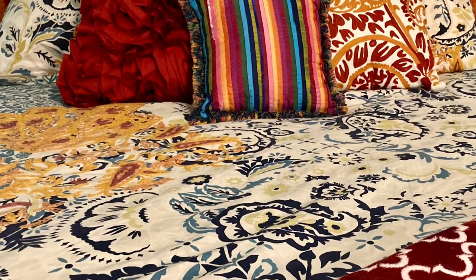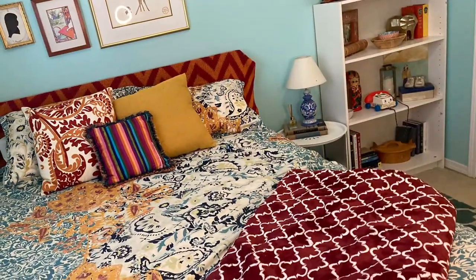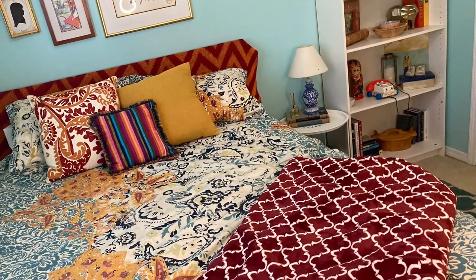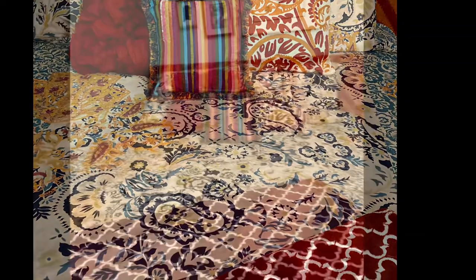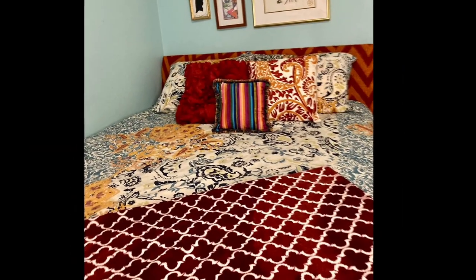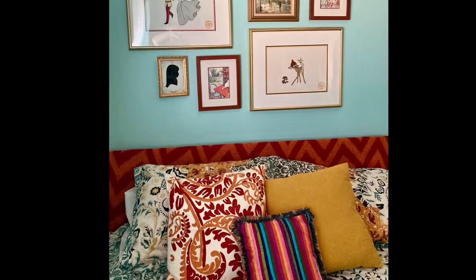In building your layers, keep the following in mind: find an inspiration piece, such as this duvet cover, to create your color palette. Make sure to vary the scale of the fabric and wallpaper prints. The use of solid colors gives your eyes a place to rest in an otherwise busy room.